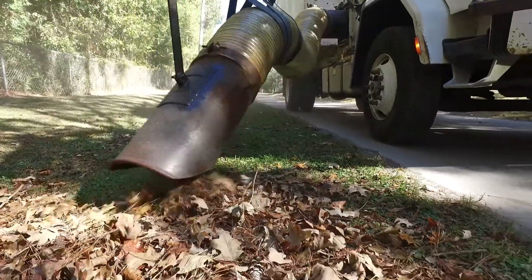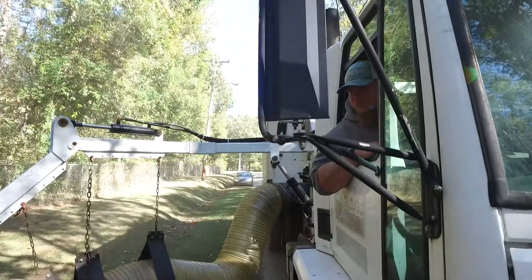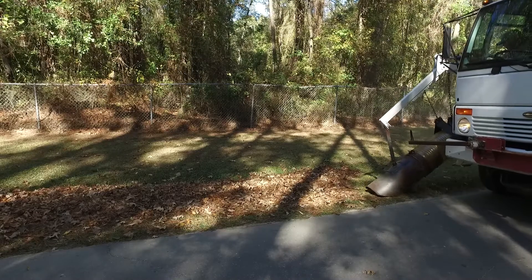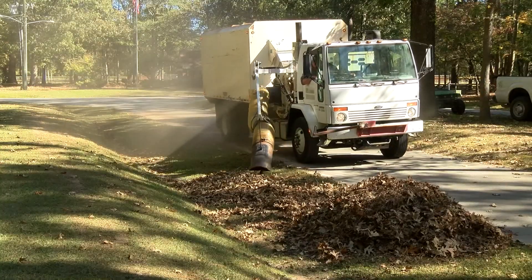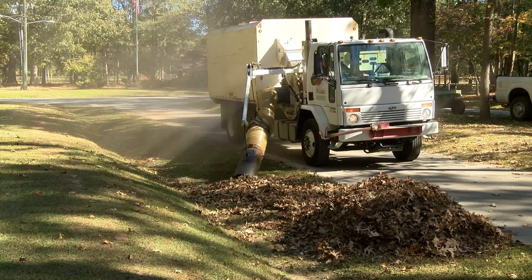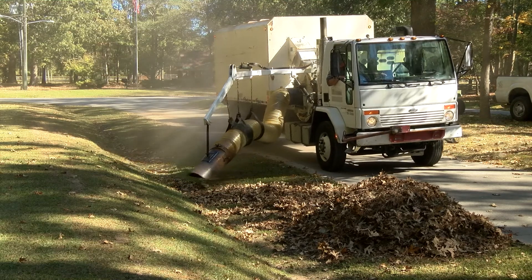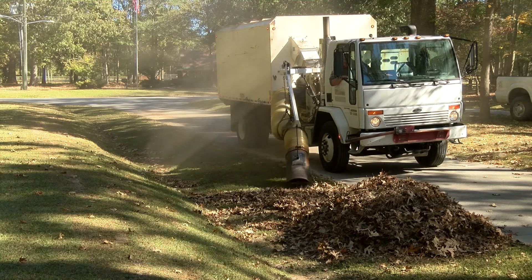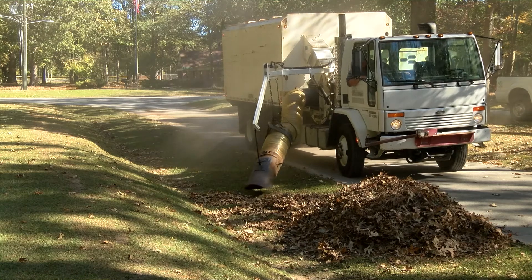One of the things we ask is that everybody has their leaves out the day before their pickup date. When you have those leaves put out, we ask that you do not cover any water meter boxes, keep it away from your mailboxes or any obstructions that may cause damage to the loose leaf vehicles. We also ask that you don't have any trash, limbs, or other debris inside — pine cones are okay, but please keep those things separate so it doesn't cause any damage.